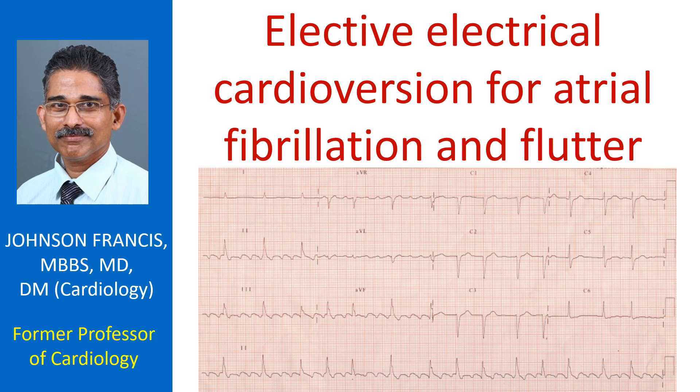Elective cardioversion for atrial fibrillation or flutter is often done in conditions where atrial booster function is needed, such as in hypertrophic cardiomyopathy. Sometimes it is performed after balloon mitral valvotomy as well. In situations where arrhythmia is likely to recur, antiarrhythmic therapy may be continued after the procedure. Sometimes when the arrhythmia does not respond initially, a repeat attempt after treatment with amiodarone may be considered.